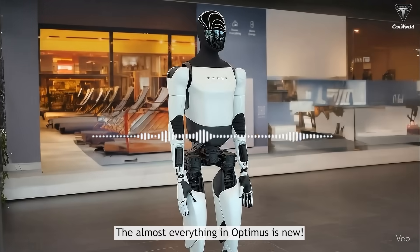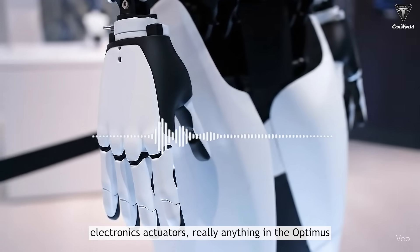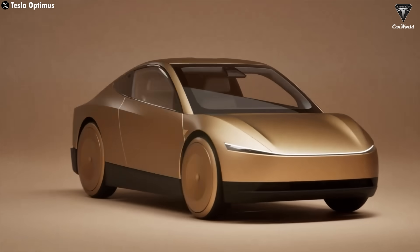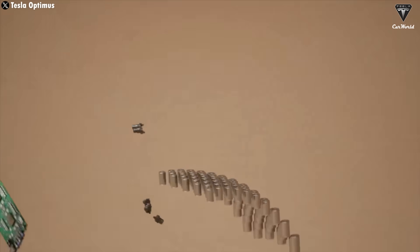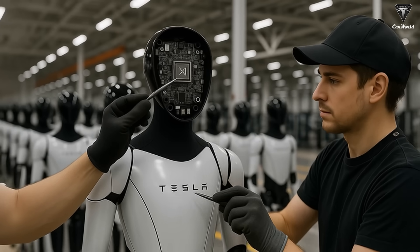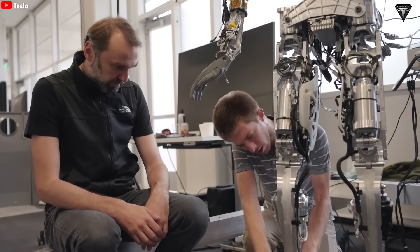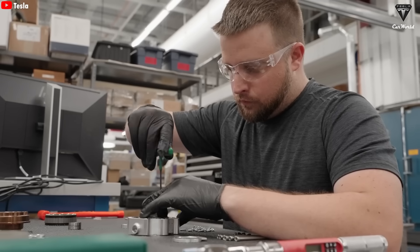Almost everything in Optimus is new. There's not an existing supply chain for the motors, gearboxes, electronics, or actuators — almost anything in the Optimus, apart from the Tesla AI computer, which is the same as the one in the car. Elon Musk once said that Optimus could reuse some parts from Tesla's EVs, but in reality not everything can be repurposed. That's what makes building Optimus, especially in the early stages, such a massive challenge. Progress is bound to be slow, and the initial production costs will be nowhere near the $30,000 long-term target. Musk has openly admitted that producing 1 million units of Optimus per year probably won't be possible before 2029 or 2030.